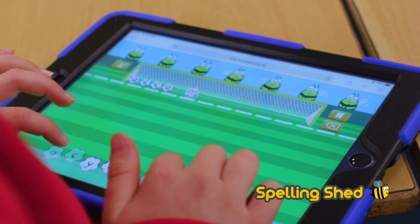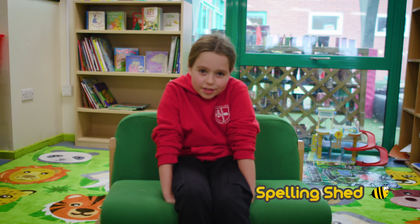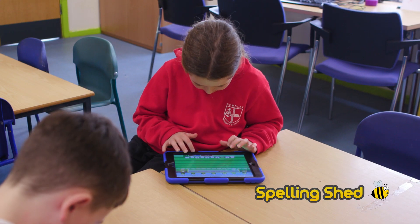When you press on the word on the football one it goes like into the goal and it's really fun and there's leagues too so you can be like first. I really want to be first every week.